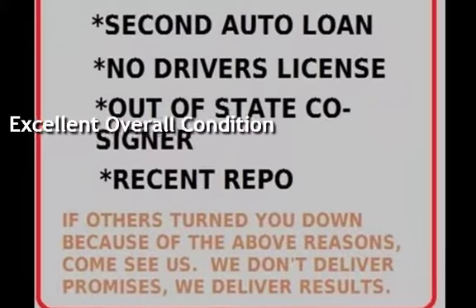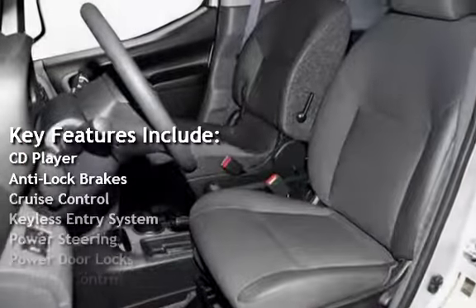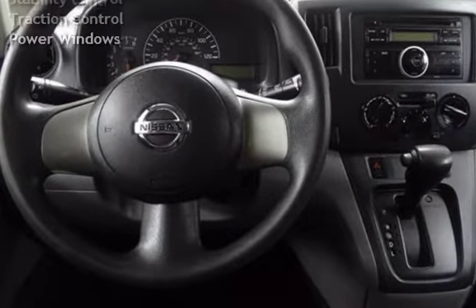Key features include: CD player, anti-lock brakes, cruise control, keyless entry, power steering, power door locks, stability control, traction control, and power windows.